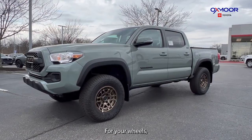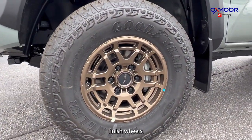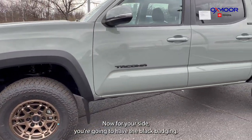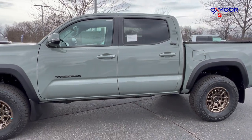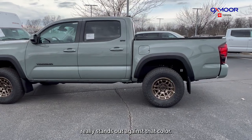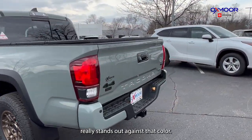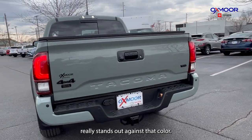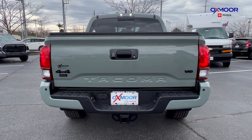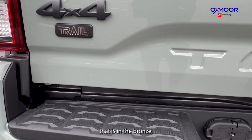For your wheels, you're going to have the 16-inch bronzed finish wheels. On the side, you're going to have the black badging — the Tacoma in the black. The SR5 up there really stands out against that color. And then for your back, you have the 4x4, the V6, and then you have that trail badge right there that is in the bronze.